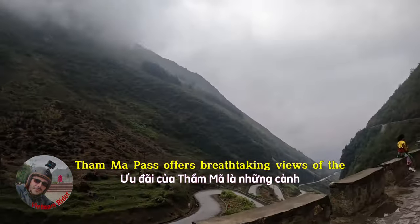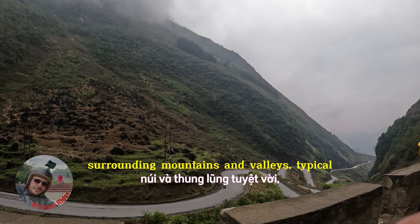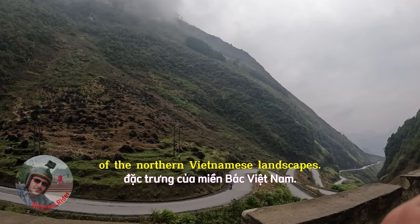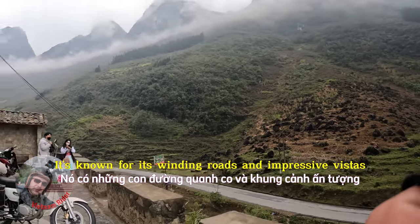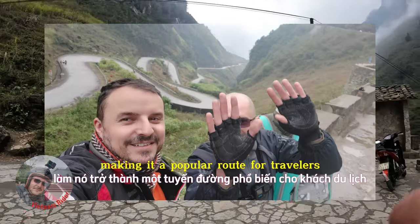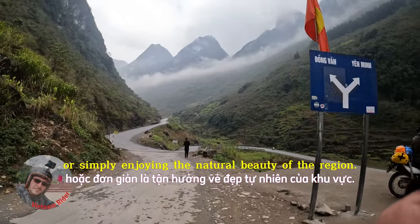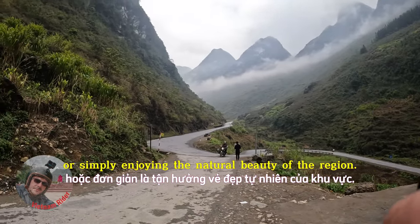Tama Pass offers breathtaking views of the surrounding mountains and valleys, typical of the northern Vietnamese landscapes. It's known for its winding roads and impressive vistas, making it a popular route for travelers exploring the Ha Giang Loop or simply enjoying the natural beauty of the region.